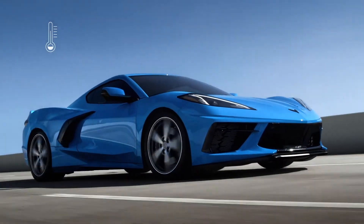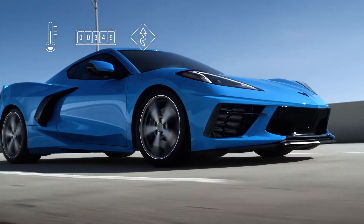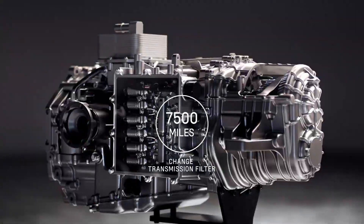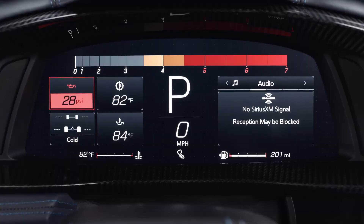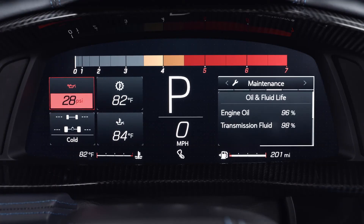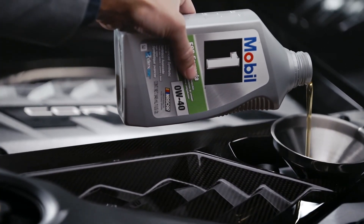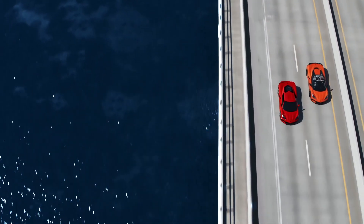Factors including temperature, miles driven, and driving conditions can cause the fluid life to vary. The transmission filter must be changed during your first oil change. Transmission fluid should be changed at 45,000 miles. A computer indicates when to change the oil or transmission fluid. When that happens, it's best to have the work done as soon as possible.